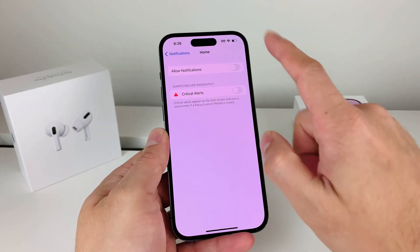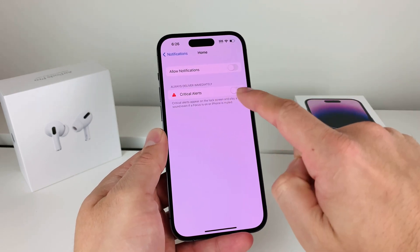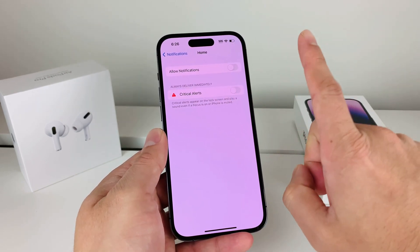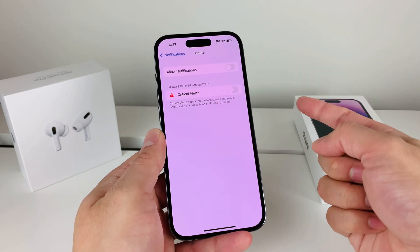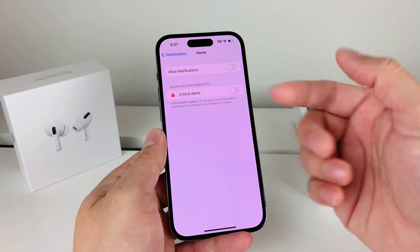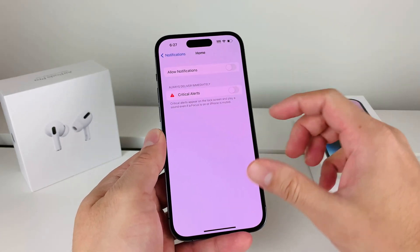It's dependent on whether you actually use the Home app. Generally most people don't use it so we turn it off, but if you do need it, keep in mind that disabling this means you won't get those alerts. So if it still happens, you may have to do the forced restart method again.